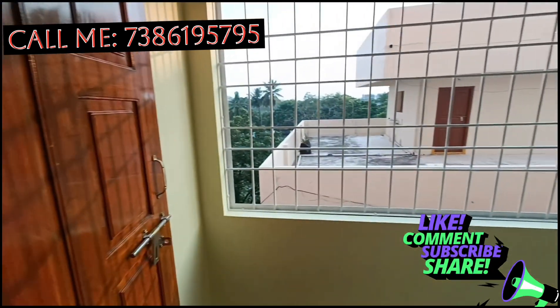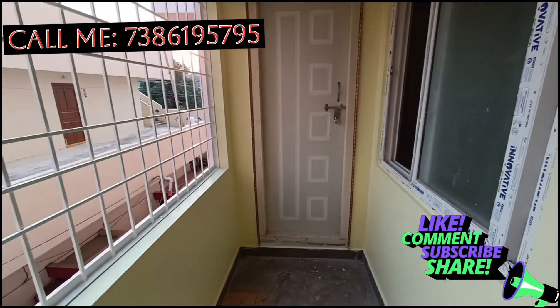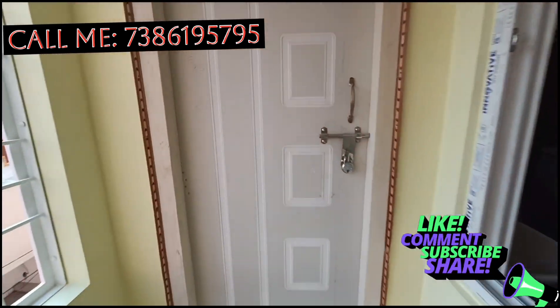This is the total extent of 2200 SFT. This is an individual house with a 1st floor, 2nd floor, and 3rd floor. There is a sewer within the 2nd floor and a room in the basement.